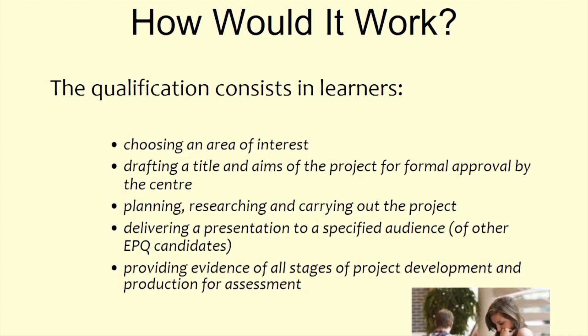Around your Year 12 mock exams you'll continue writing your discussion. When you return to school for Year 13 in September or October, you deliver a presentation to an audience — sometimes of other EPQ candidates. The school has also been experimenting with Year 13 students delivering their presentations to lower school students as a way of inspiring younger pupils in their own independent work.